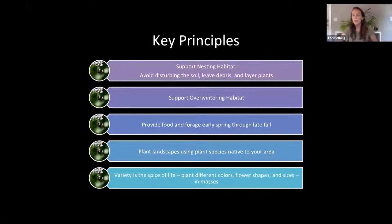The key principles I've identified through my research project are: supporting nesting habitat by avoiding disturbing the soil, leaving leafy debris, and layering your plants instead of mulching; supporting overwintering habitat by delaying spring cleanup and skipping fall cleanup; providing food and forage from early spring through late fall; and planting using the majority of native plant species to your area. Choose plants with different colors, flower shapes, and sizes, planted in masses — because planting in mass helps pollinators conserve energy. Bees see white, yellow, and purple well, plus ultraviolet light, while hummingbirds and butterflies see reds.